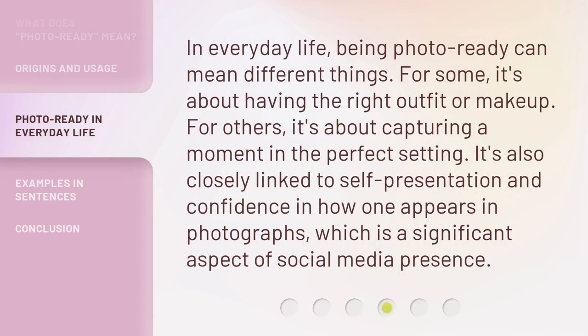In everyday life, being Photo Ready can mean different things. For some, it's about having the right outfit or makeup. For others, it's about capturing a moment in the perfect setting. It's also closely linked to self-presentation and confidence in how one appears in photographs, which is a significant aspect of social media presence.